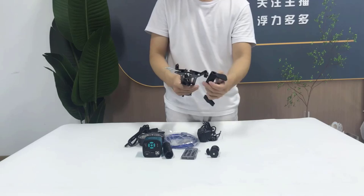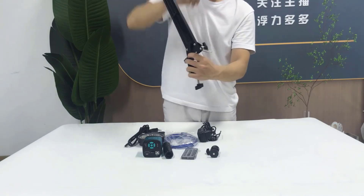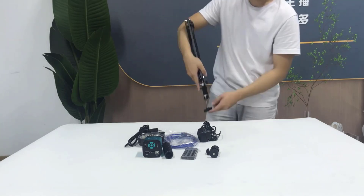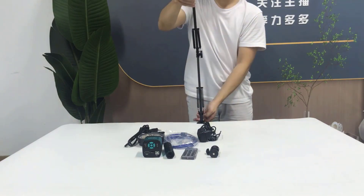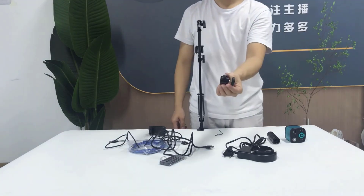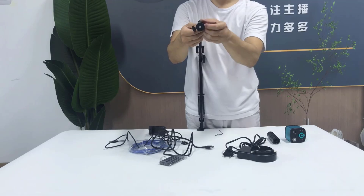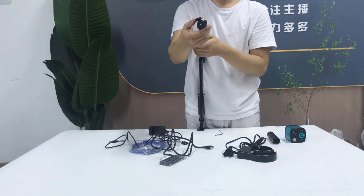Its portable design allows for on-the-go use. This smart device is easy to assemble and features adjustable backlighting, making it suitable for various environments. Whether you're a professional or a hobbyist, this microscope combines cutting-edge technology with ease of use, offering excellent value for its price.